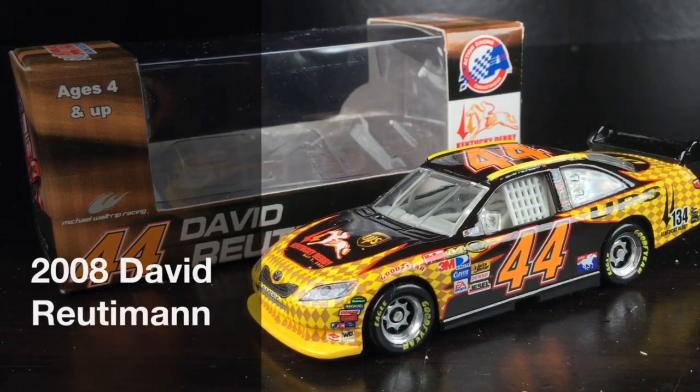Hands down, one of the best-looking COT Diecasts of 2008 easily has to go to David Rudiman's 2008 UPS Kentucky Derby Toyota Camry.